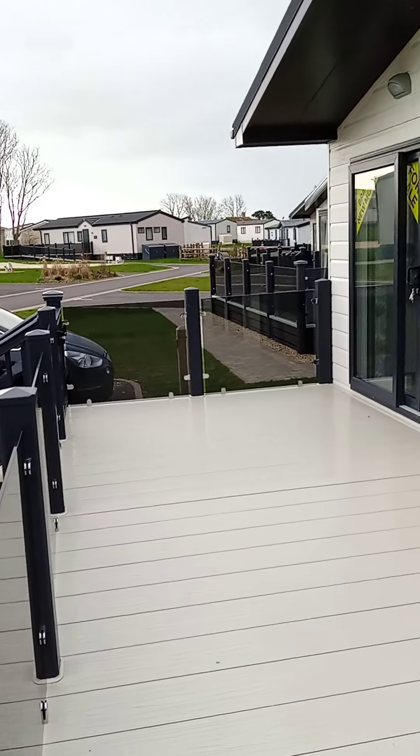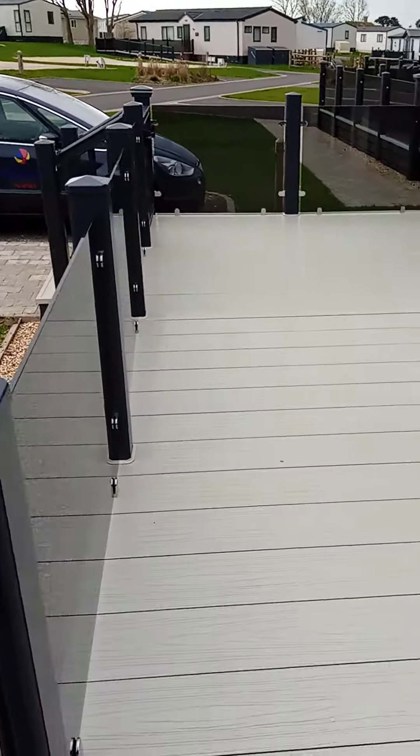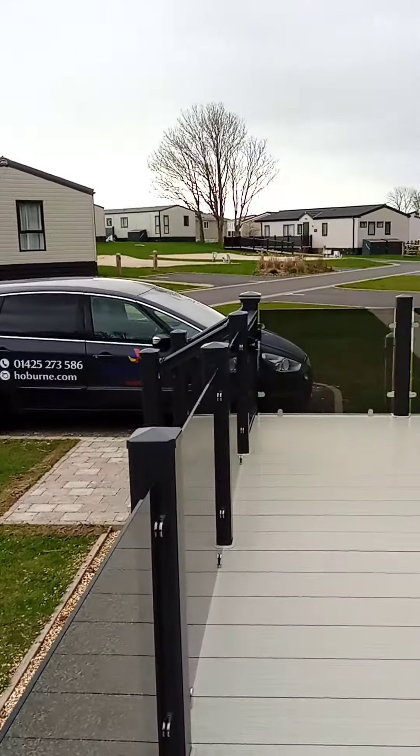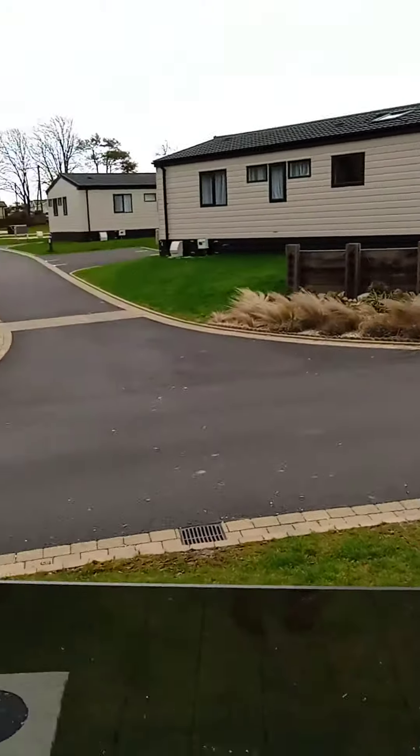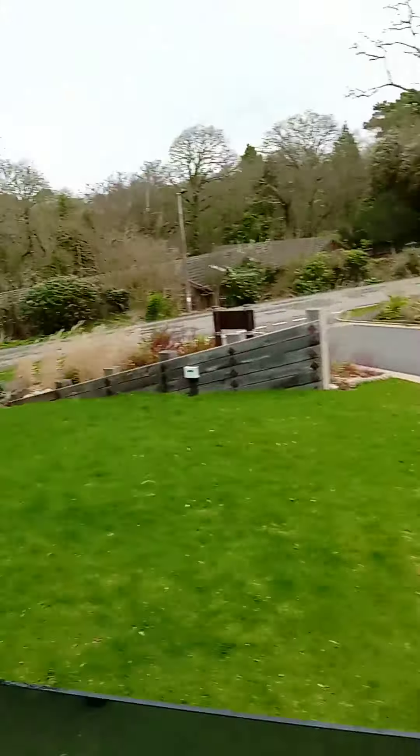We've got the Parkview Victory Lodge. This is the decking out the front and the parking, as you can see. Patio area there. This is on a new development here at Nature Holiday Park.